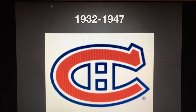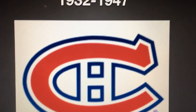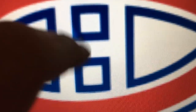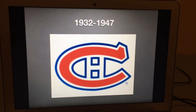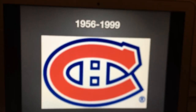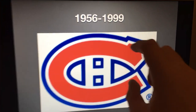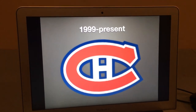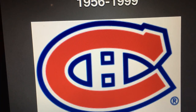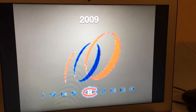1932 to 1947: it's the C with white outline and blue outline, and the white A with blue outline is engraved into that C. Am I the only one thinking that part looks like a fish? Let me know in the comments. 1947 to 1956: same as last time, but the shape of the C changed. 1956 to 1999: same as last time, but the top and bottom part of the C are close to each other rather than separate. 1999 to the present: same as last time but with no white background. 2009: this is their 100th anniversary logo, and this is their other 100th anniversary logo.